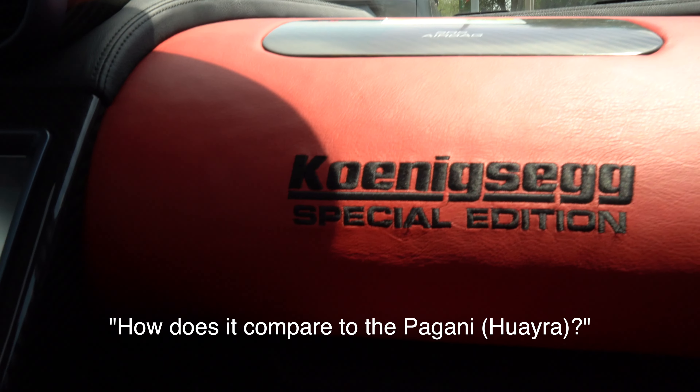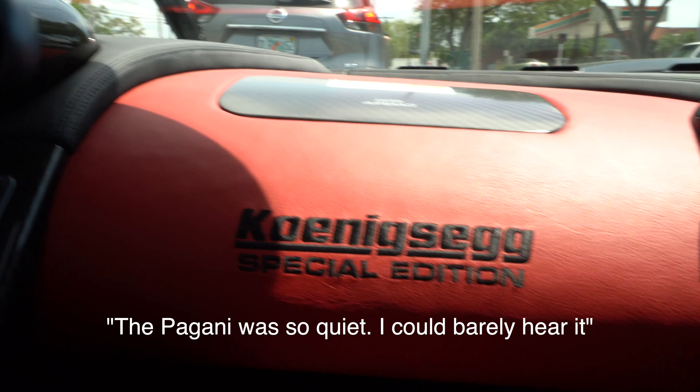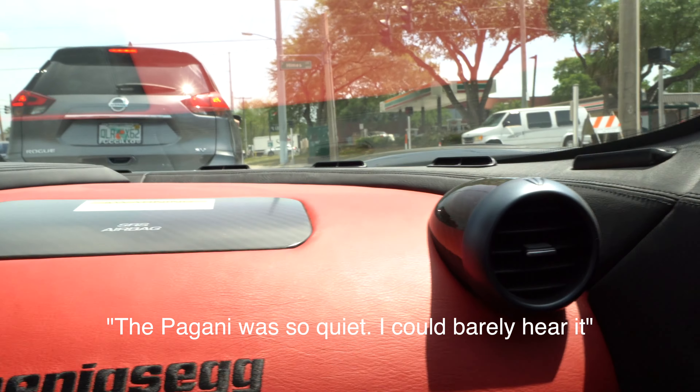How does it compare to the Pagani? More lively, more impressive. It's louder. The Pagani was so quiet — you could barely hear it.